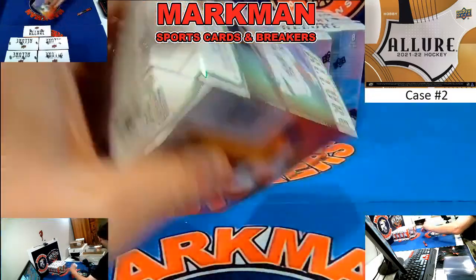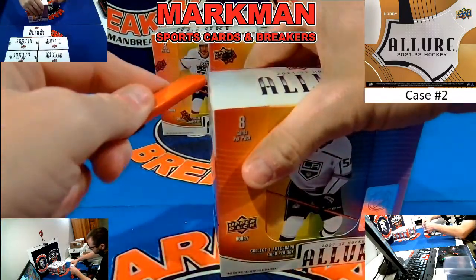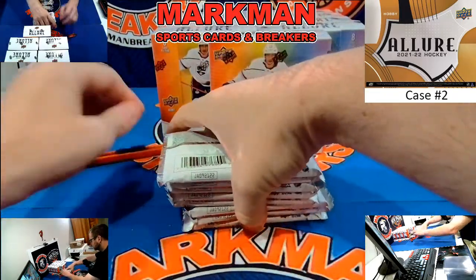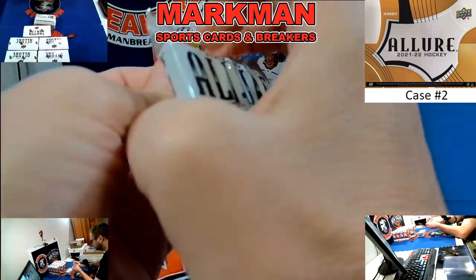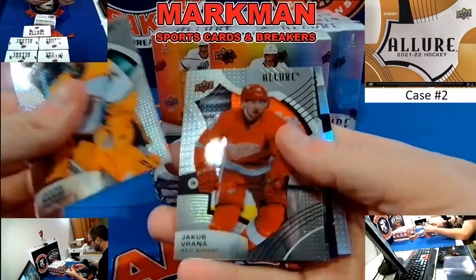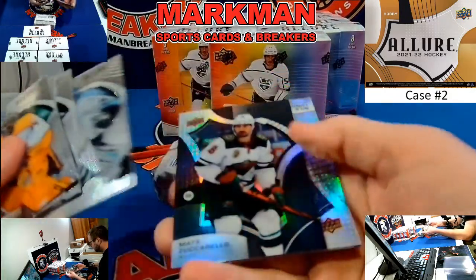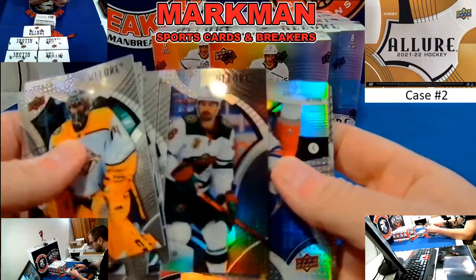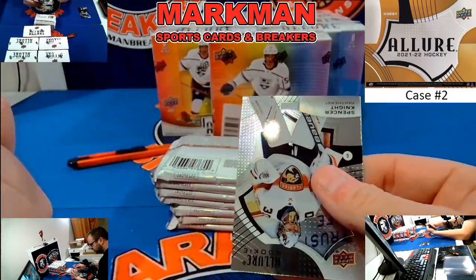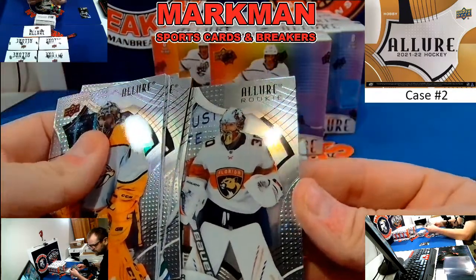We'll recap all the autographs and anything significant. Matt Zuccarello Black Diamond, Niels Lundquist to $1.99 jersey number rookie, Rangers. And a Spencer Knight rookie.